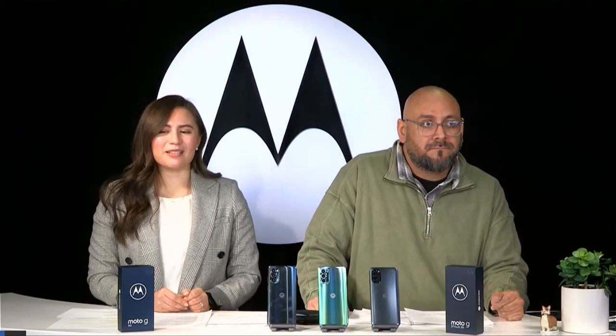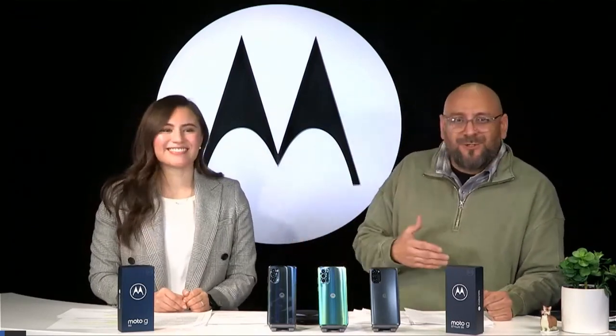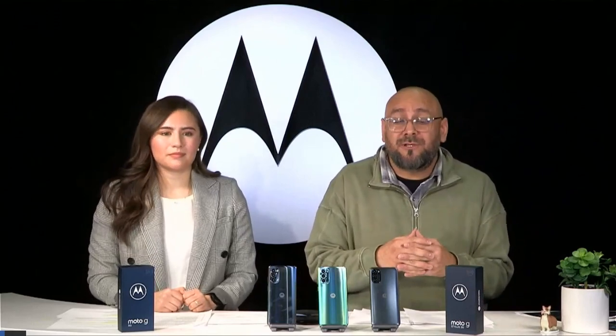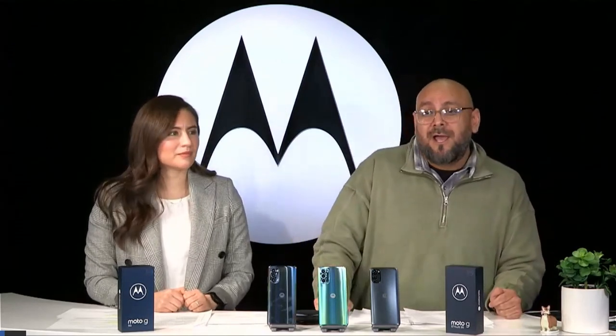A last question we haven't touched on yet is the software. Both devices come out of the box with Android 12. We were playing around with it as Android 11 users, and there are a lot of really cool features — it's very intuitive. Motorola has been doing an amazing job with our MyUX app, which has great features for personalization: you can customize fonts, background colors, and icon shapes. Now with Android 12, marrying those two experiences together, you have even more personalization capabilities. You're not going to be disappointed with those upgrades.